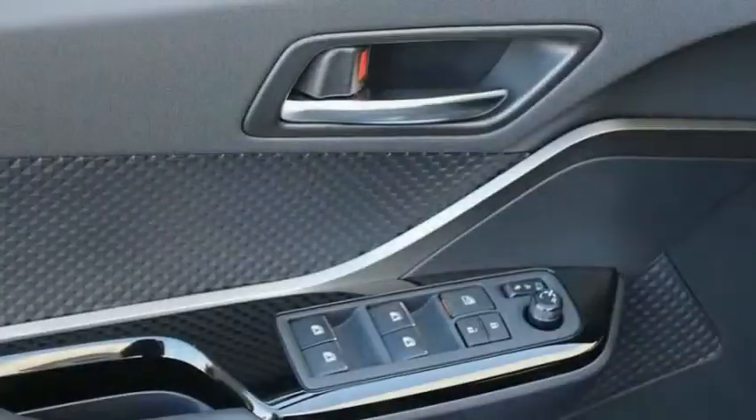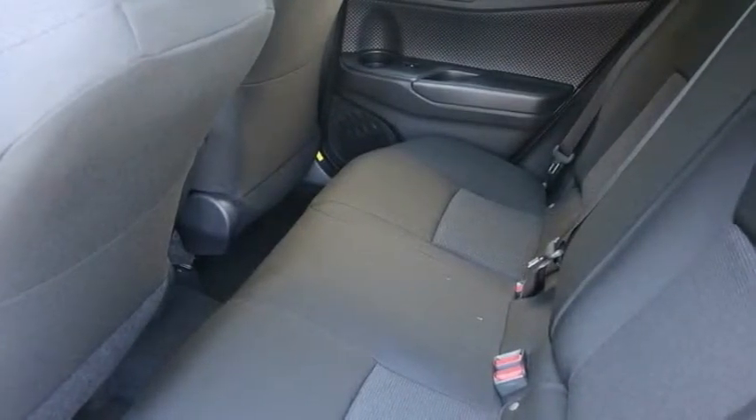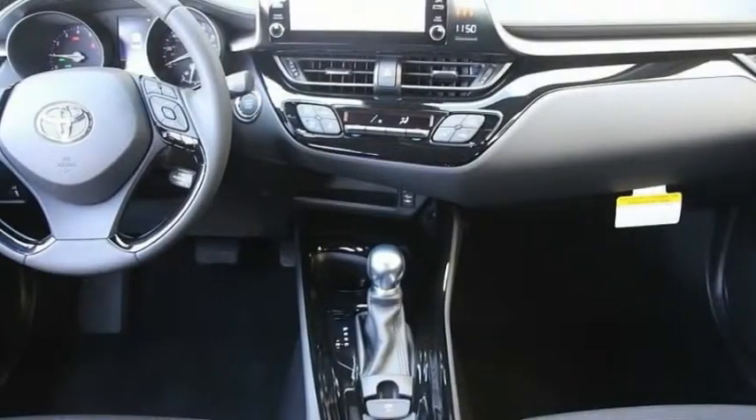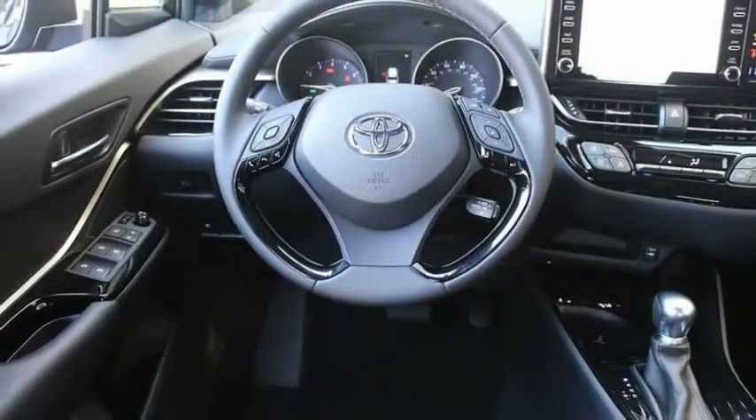Traction control, dual airbags, air conditioning, power steering, four-wheel disc brakes, power windows, trip computer, electronic stability control, rear window defroster, and remote keyless entry.